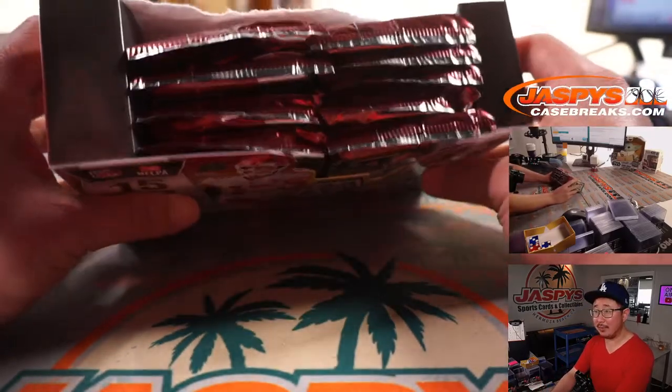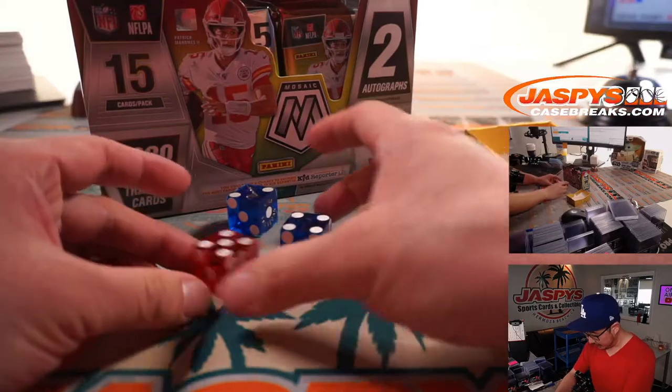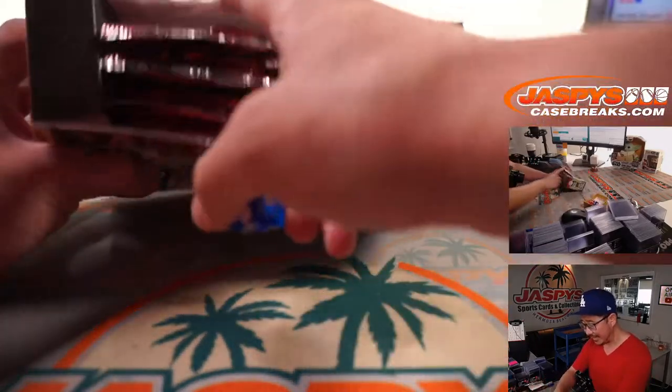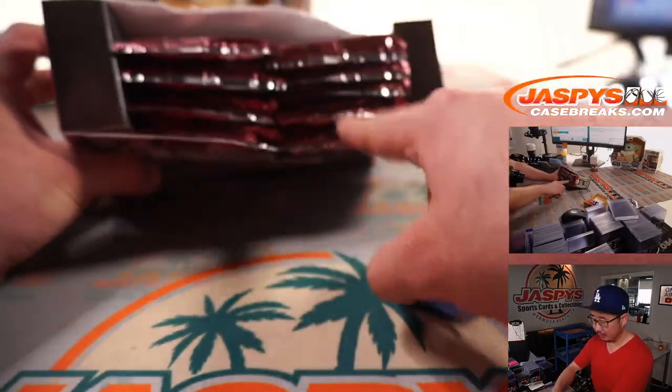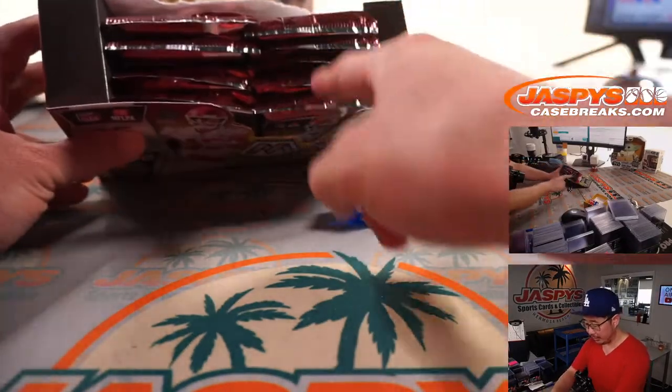Alright, so we're working out of a pretty fresh box here. I don't think we've seen any autographs yet. We'll use that die — select a side first: one, two, three, four, five, six. Four, so we're going to do the right side.